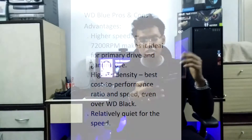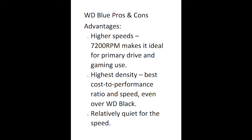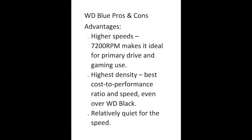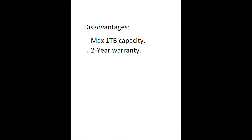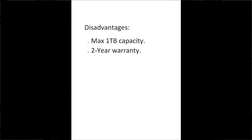Moving on to the WD Blue — pros and cons. Pros: higher speeds at 7200 RPM, making it ideal for primary drive and gaming use. It has the highest platter density, the best cost-to-performance ratio, and even outpaces the WD Black in certain cases, while being relatively quiet for its speed. Cons: maximum capacity is just 1TB and it only has a 2-year warranty. So if you just need 1TB of space and the 2-year warranty isn't a deal breaker, go for the WD Blue.